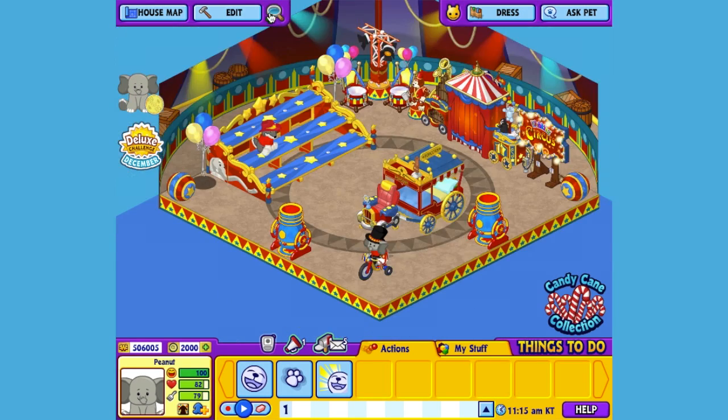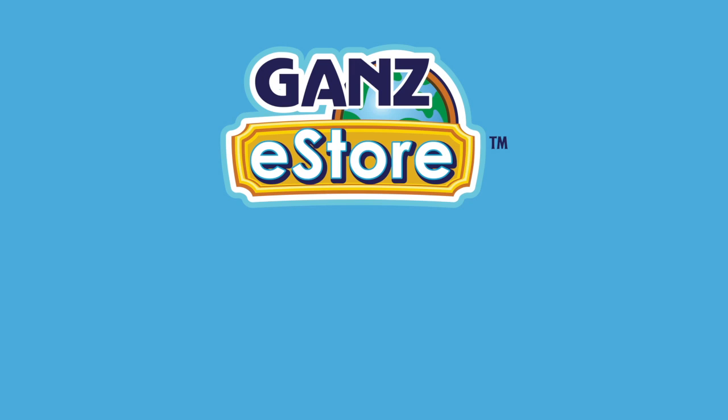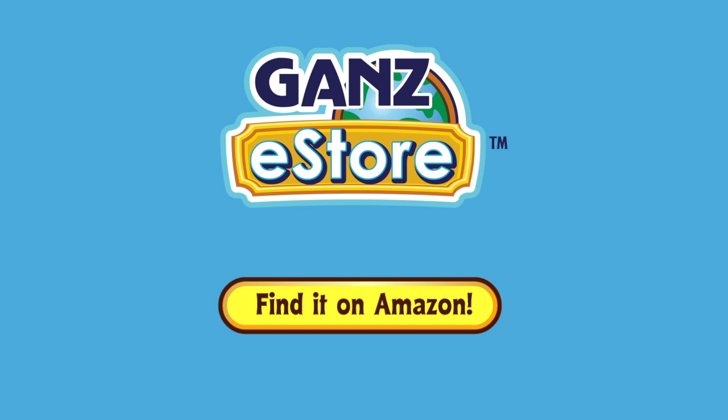Ta-da! And that is the Webkinz Sweet Elephant. I hope you enjoyed meeting Peanut. If you want your own Sweet Elephant, you can check your local retailer, or if you prefer shopping online, you can order the plush pet directly from the Ganz store right now. Or later in the month of January, you'll be able to find it in our Amazon store. Thanks for watching! See you next time!